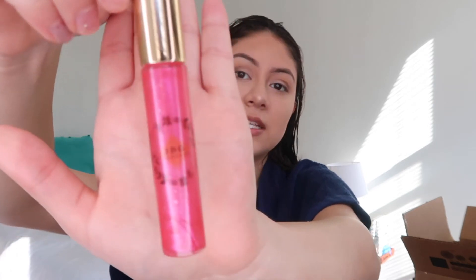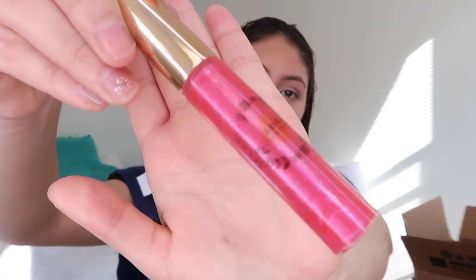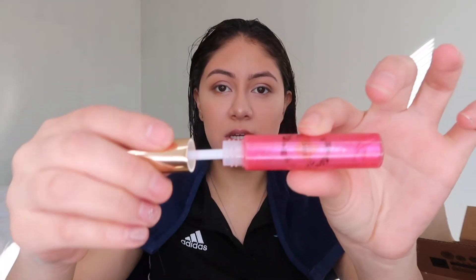Of course I gotta wear my own brand, so I'm going in with the shade Pretty Pink from my cosmetics line — JDG Cosmetics. The wand is a simple applicator to apply the product nicely. It's strawberry flavored so it smells really good and tastes pretty good — not that you're going to eat it, but you know.